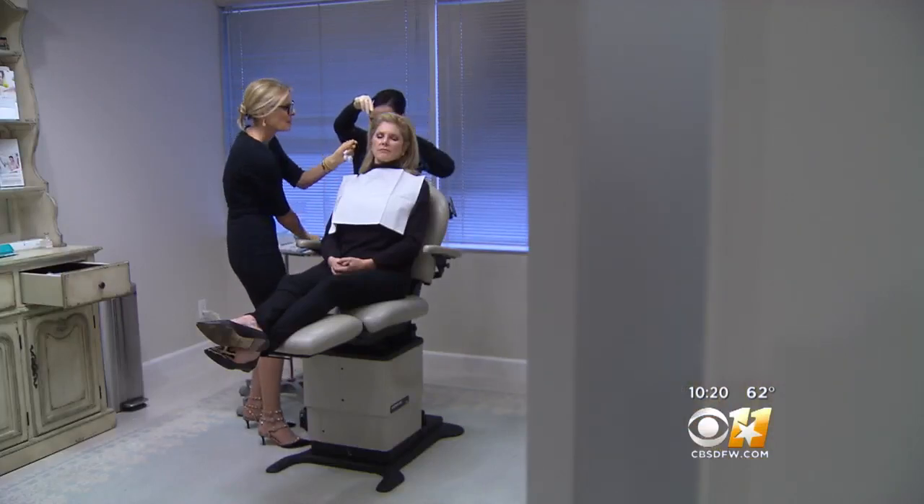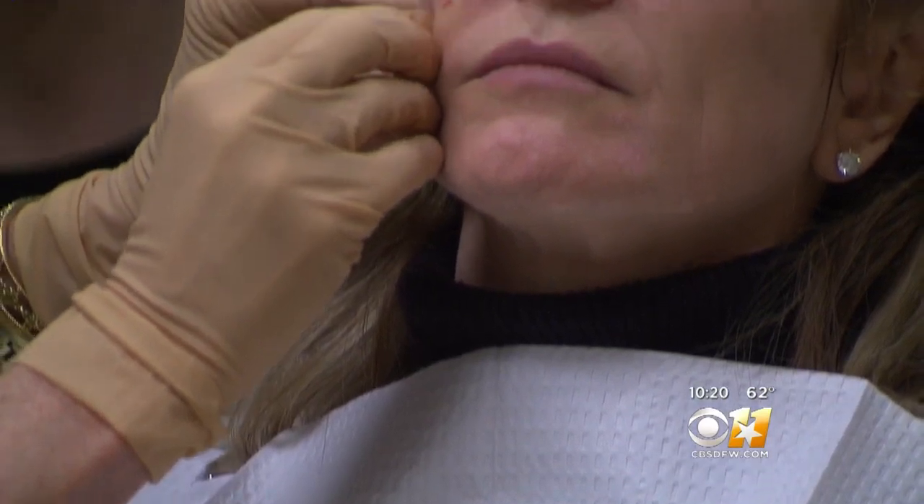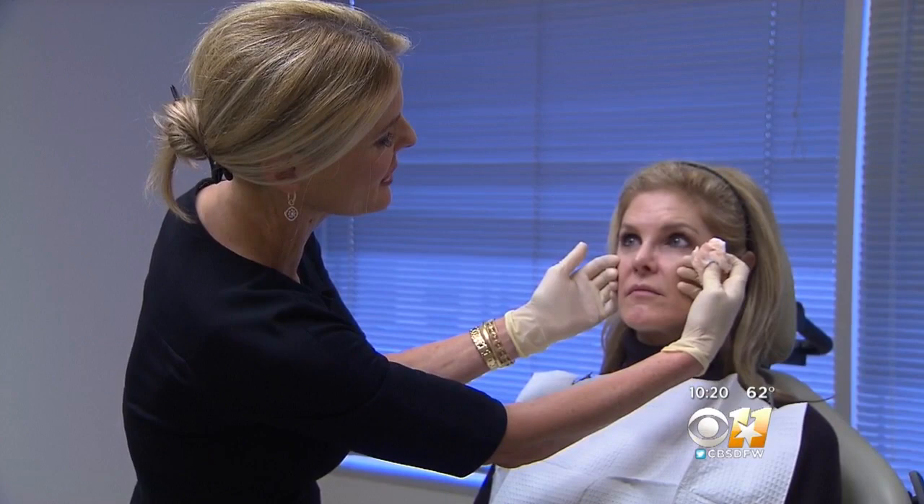Dr. McAnally says it all takes about 45 minutes. Tonya's the perfect candidate — she's got great skin quality and really mild laxity right in the midface region.